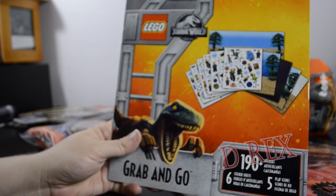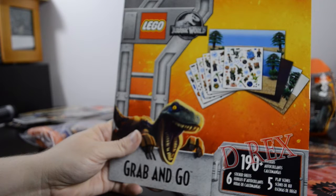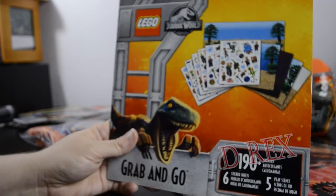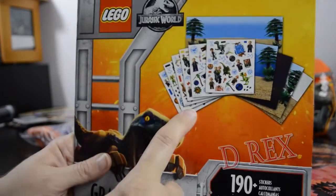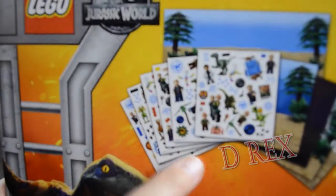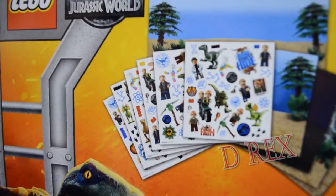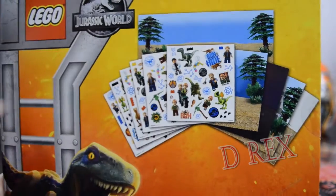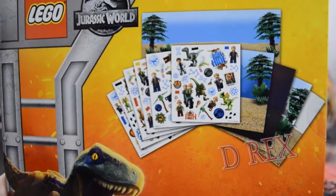To go with those, we have the Lego Jurassic World grab and go sticker pack, which has 190 stickers, six sticker sheets, and five play scenes. By the looks of things it's more of the same kind of stickers as the small sticker pack, plus environmental scenes in Lego style to put your stickers on. It has the same packaging on the back — very cool if you collect stickers and your child likes to play with them.